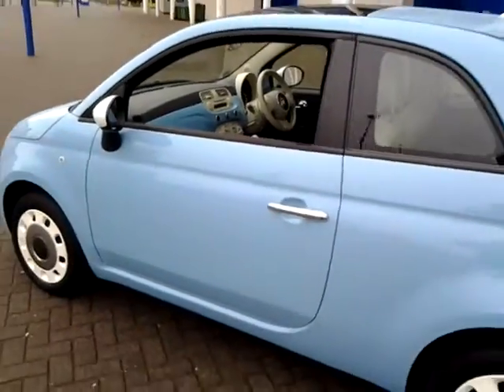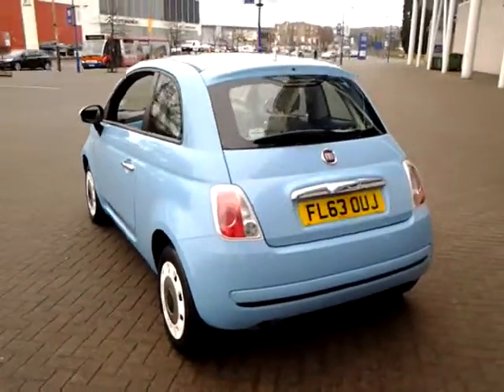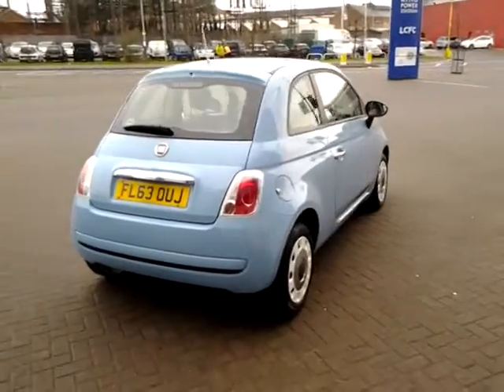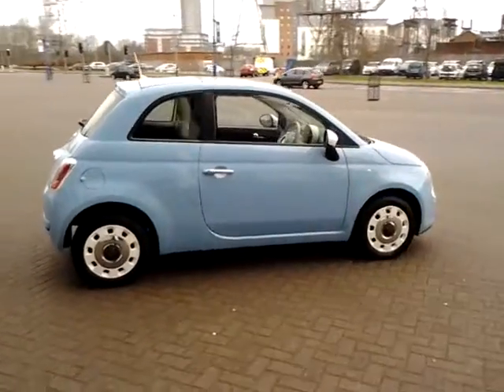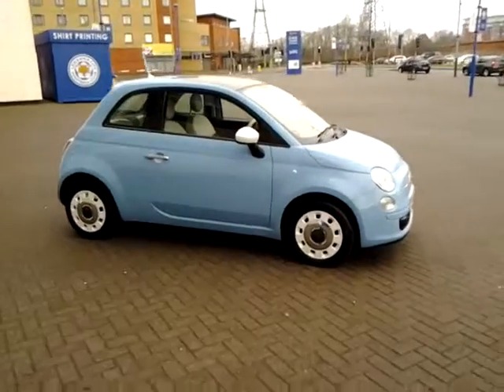Should you require finance for your next vehicle purchase, we have some competitive rates to offer, so please take a look at some of the examples provided. We're also open 7 days a week, so should you wish to view or test drive this vehicle, simply contact Sturgis of Leicester on the telephone number provided on your web browser.